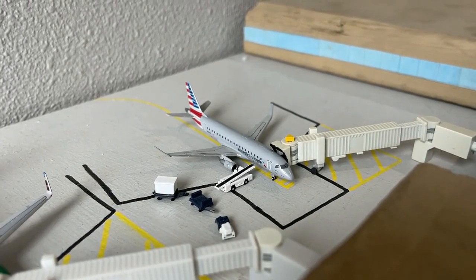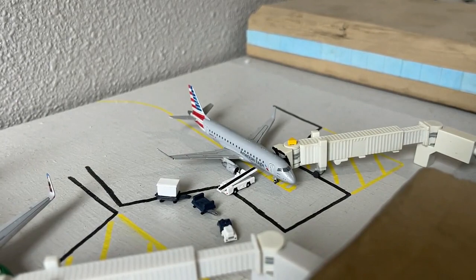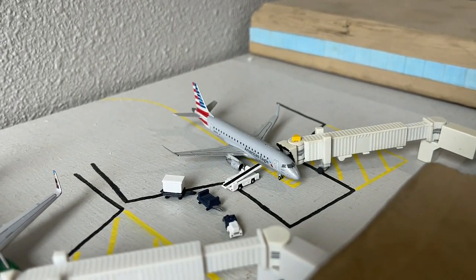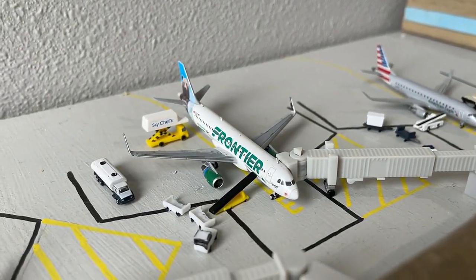Beginning right here as usual with this American Eagle Embraer J-175. This aircraft has enhanced winglets on behalf of SkyWest Airlines. He's currently making non-stop service in from Los Angeles and will be heading back out there. This is a full legit update.